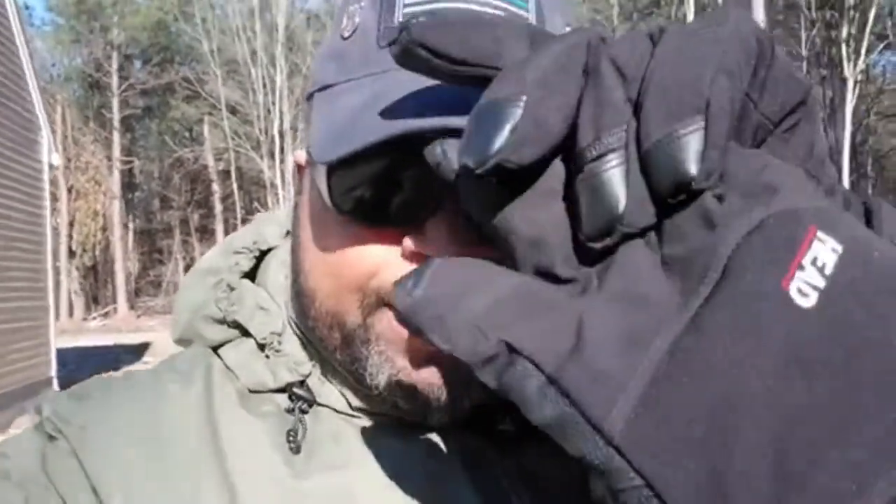We're out here at the property today having the shed installed. One of the main considerations when installing a shed is where to place it — in relation to the house, the woods, and trees. You also want to look at how level the ground is. If it's not level, there are things they can do to compensate using blocks, but you want relatively level ground. We'll be following this process today to give you an idea of what to expect.